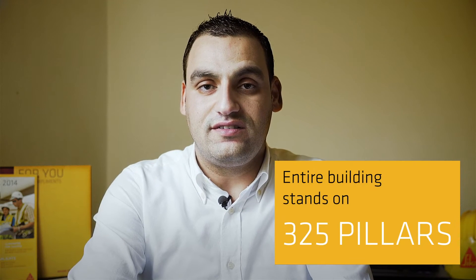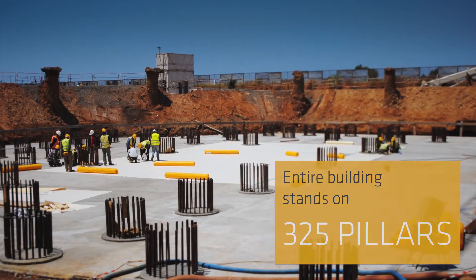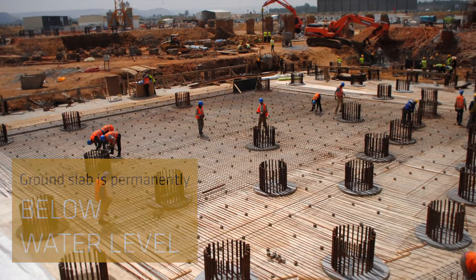For these reasons, the entire building stands on 325 piles that are connected to the ground slab, and when the river is in spate, the slab will be permanently under the water level.